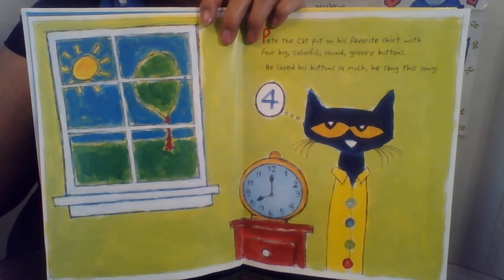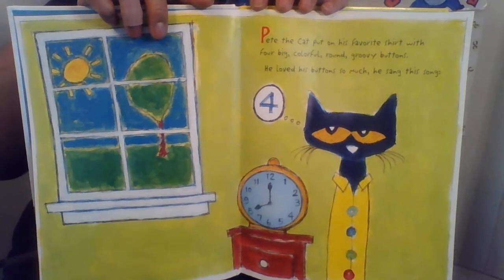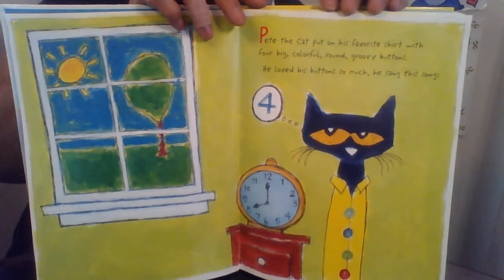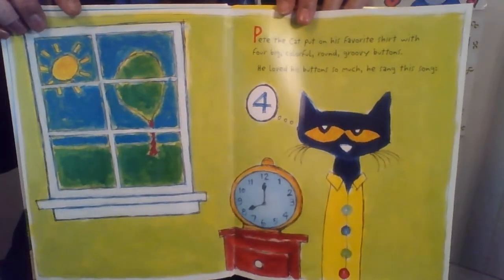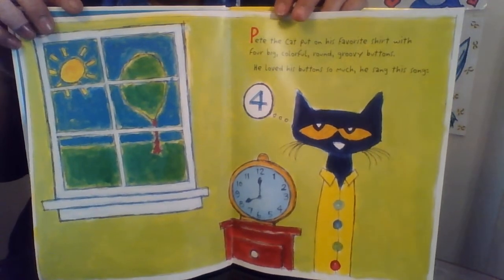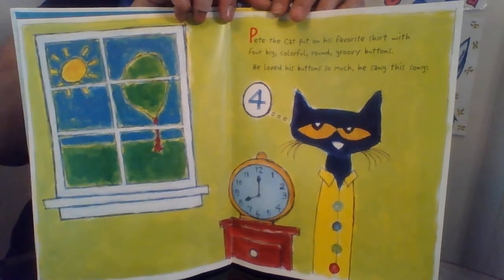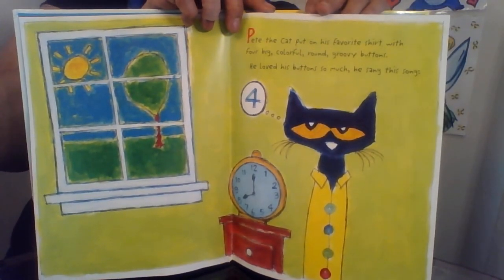Pete the Cat and His Four Groovy Buttons. Written by Eric Litwin. Art by James Dean. Pete the Cat put on his favorite shirt with four big colorful round groovy buttons. He loved his buttons so much. He sang this song.